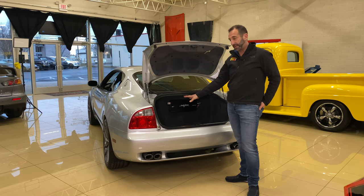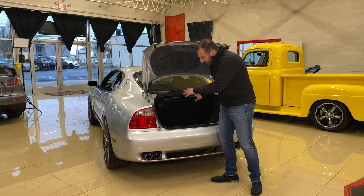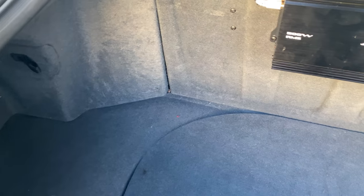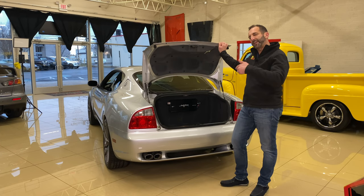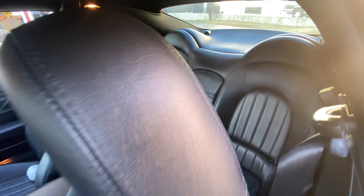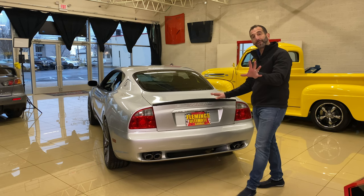Maserati gave the trunk some thought — they say golf clubs will fit in here. Because the wheels and tires are too large for a full-size spare, they included an air compressor and a tool kit instead. The upgraded audio amp — 500 watts — is also back here, powering the whole head unit. The trunk is functional; throw a couple small bags in. And since this is a four-seater, the rear seats can also hold luggage or soft bags.